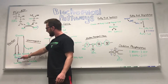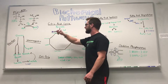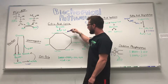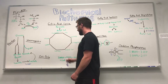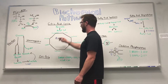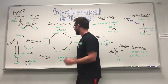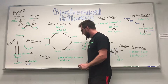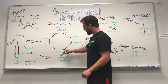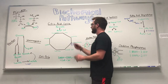Going back — once we have pyruvate from the end of glycolysis, that pyruvate gets sent over to the citric acid cycle. The pyruvate gets converted into acetyl-CoA, and then a series of reactions takes place. This is always constantly running in our bodies — if it stops running, we die. From each turn, we're going to get three molecules of NADH and a molecule of FADH2, among others.